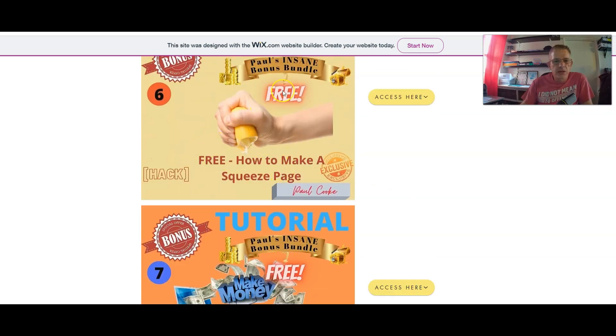Next one is how to make a squeeze page. If you don't know what a squeeze page is, it is a page that your customer will go to which will get them to give you their email address, so you can build your list.